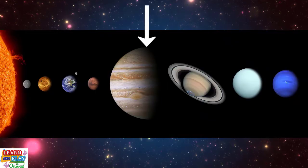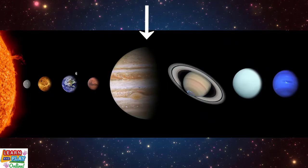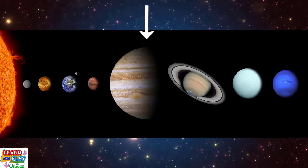Jupiter is the 5th planet from the sun, and it is the first outer planet or gas giant in our solar system.